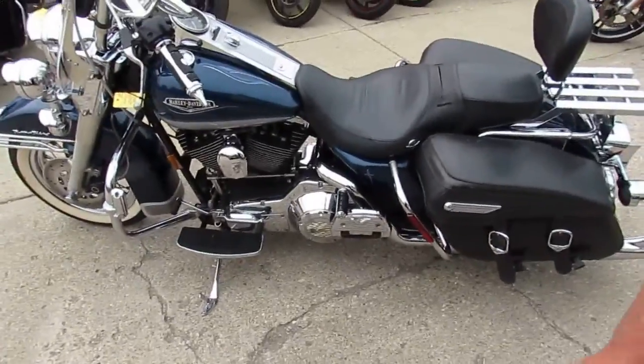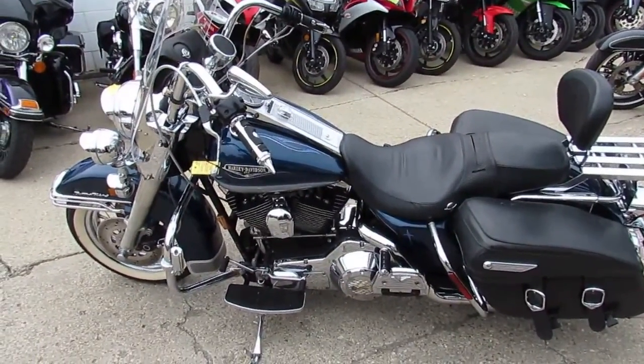You can't go wrong. Visit our website at approvalpowersports.com — over 450 used bikes, guaranteed finance.